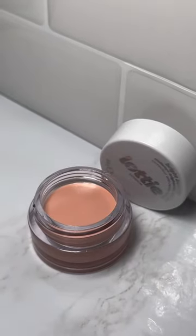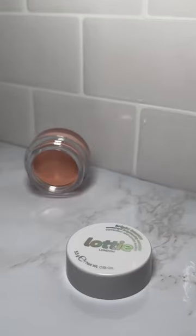It blurs and helps to hydrate the under eyes and it helps to reduce the appearance of dark circles. The best part is that this product is not only vegan, cruelty, and paraben-free, but it's only $8. That's a steal.